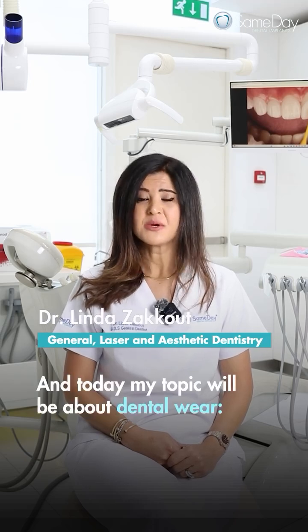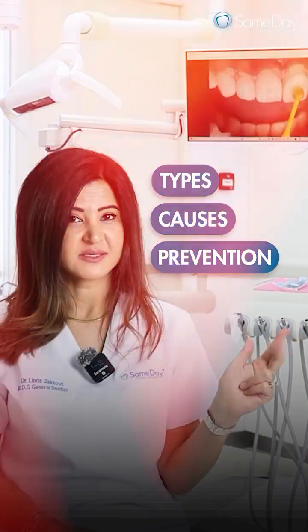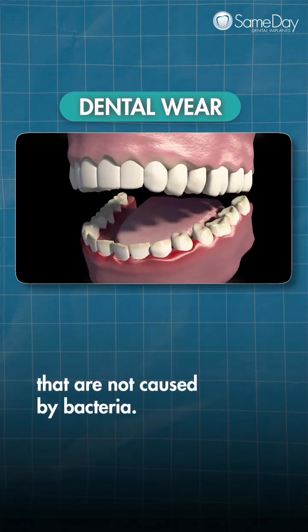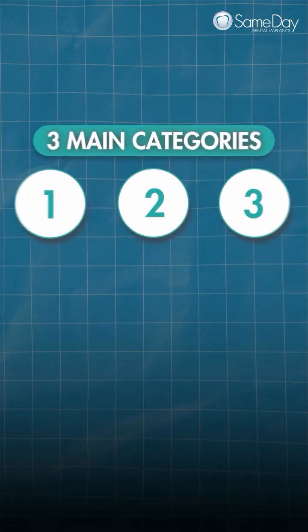Hi, I'm Dr. Linda Zaqoud, and today my topic will be about dental wear — types, causes, and prevention. Dental wear refers to the loss of tooth structure due to mechanical or chemical actions that are not caused by bacteria. It is typically classified into three main categories.